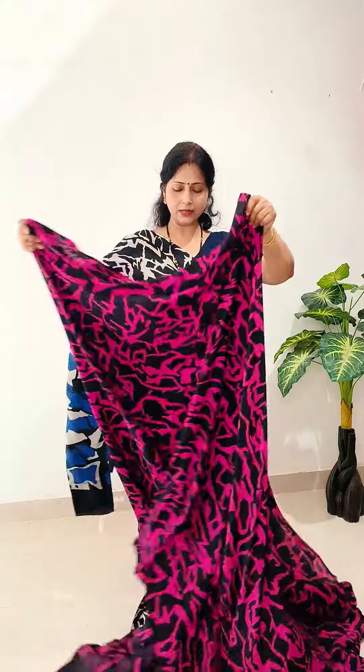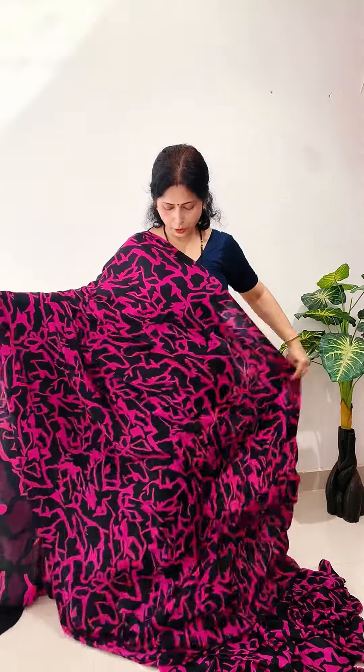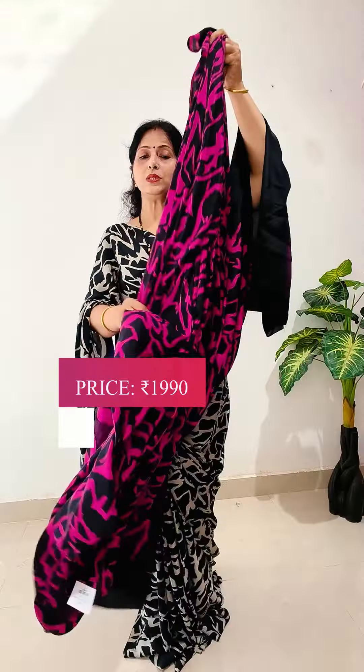Next color: Rani and black color combination. These are perfect for office wear. This is the blouse. Same price, $1990.